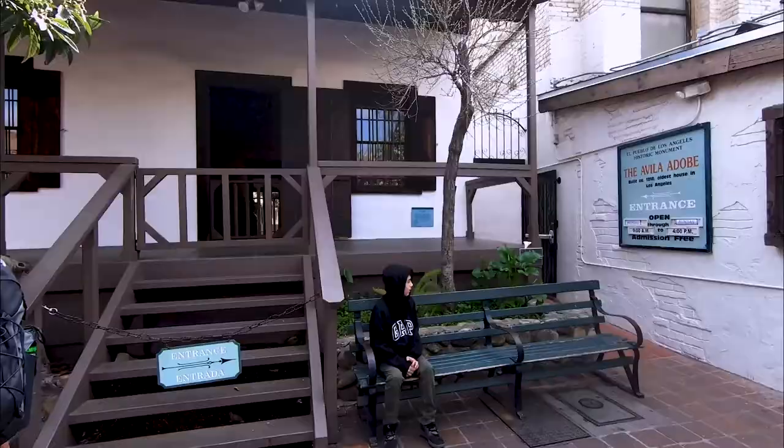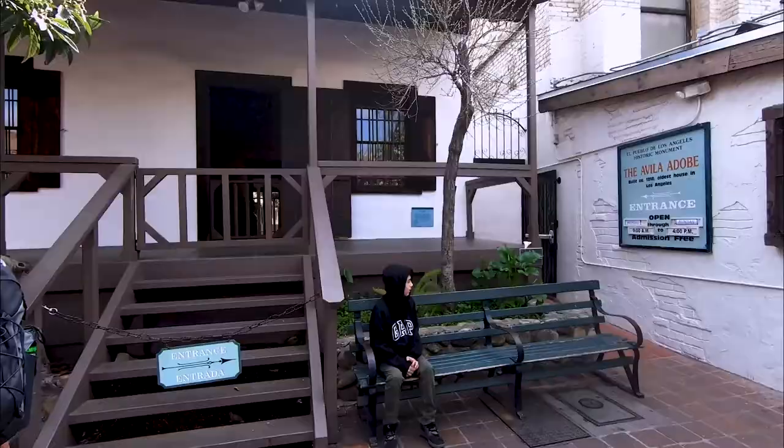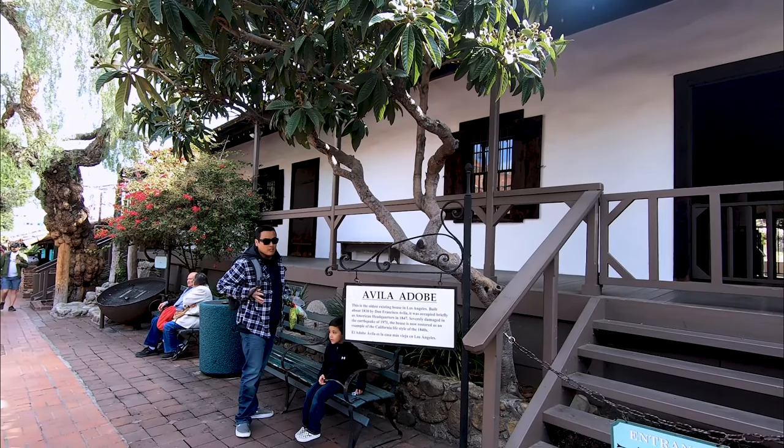The sundial is outside of Avila Adobe, the oldest building on Olvera Street, built in 1818. This building actually sparked the historical preservation of Olvera Street.